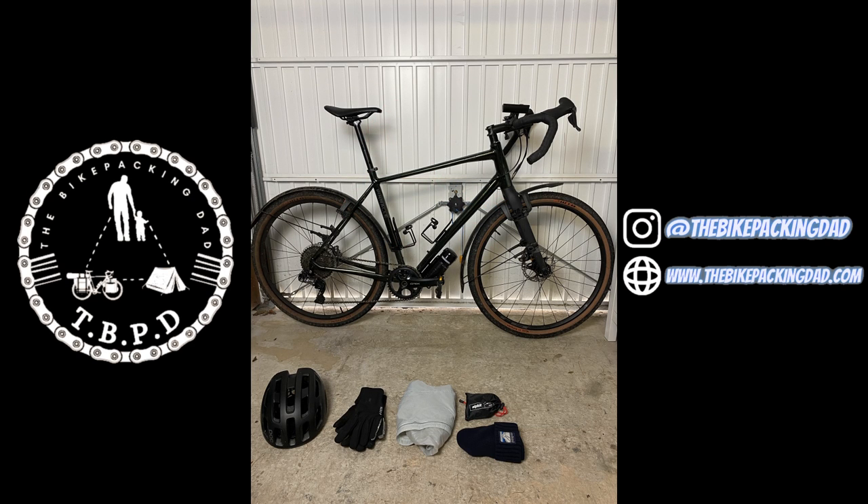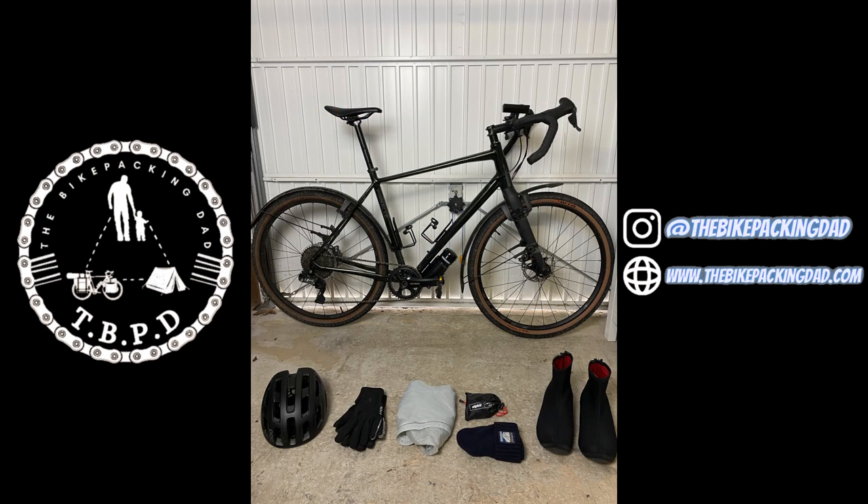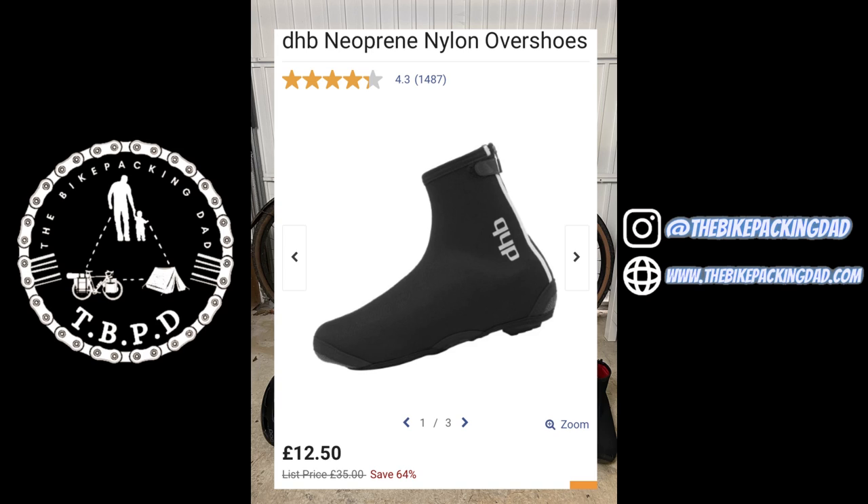I'm rocking a beanie hat — this is a Patagonia one I picked up in the sale. Don't wear one with a pom-pom on because if you wear it when you're sleeping that can get pretty annoying. Then I've got my shoes: these are combined with some neoprene over shoes, but underneath I've got the Giro Rumble VR mountain bike shoe — shop around and you can probably pick them up for £60–70. Not made for winter riding really, but three season shoes these will do great. The neoprene over shoes are available on Wiggle for £12.50 — get a bigger size than you think because they're quite tight to fit on, but they'll keep out a decent amount of water and keep your feet a little bit warmer.